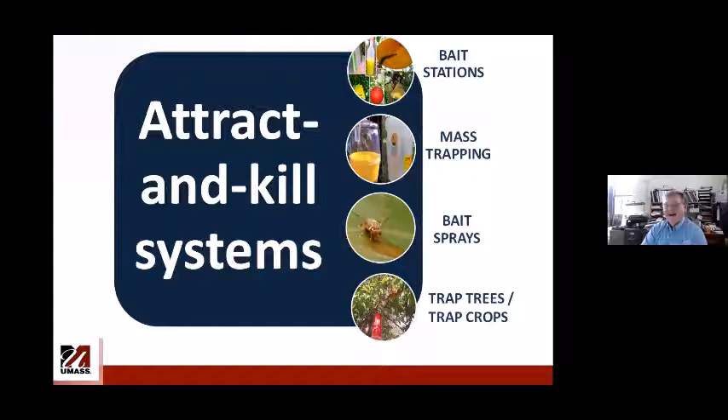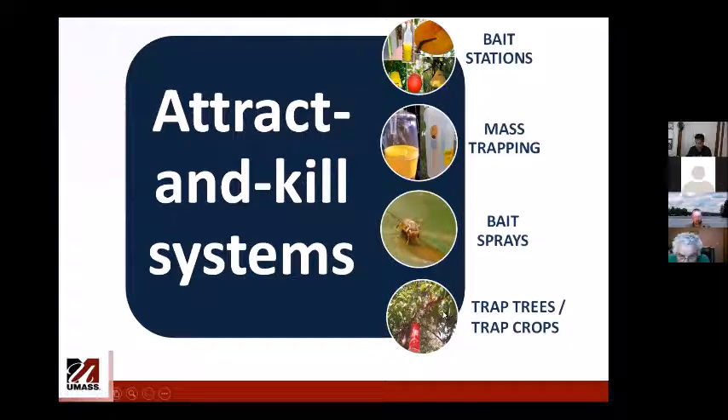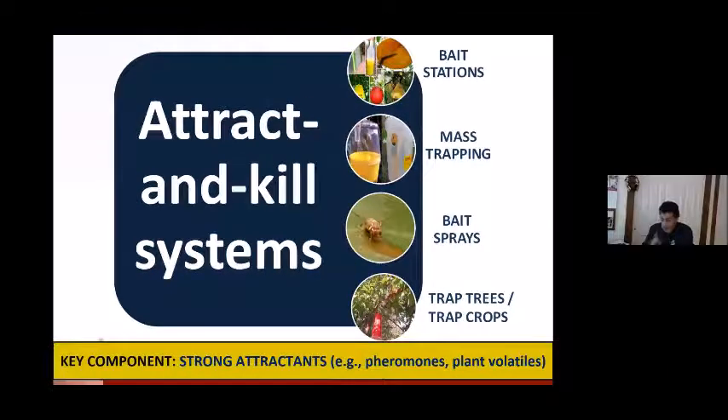Examples of attract and kill systems include bait stations — the apple maggot spheres are one example. There are also mass trapping systems used to control Japanese beetles, protein bait sprays against fruit flies, and attract and kill systems that include trap cropping and trap trees for Plum curculio. One key component is the use of attractive lures — odors such as insect pheromones and plant volatiles — to bring the pest to the target area where you can kill them with insecticides.